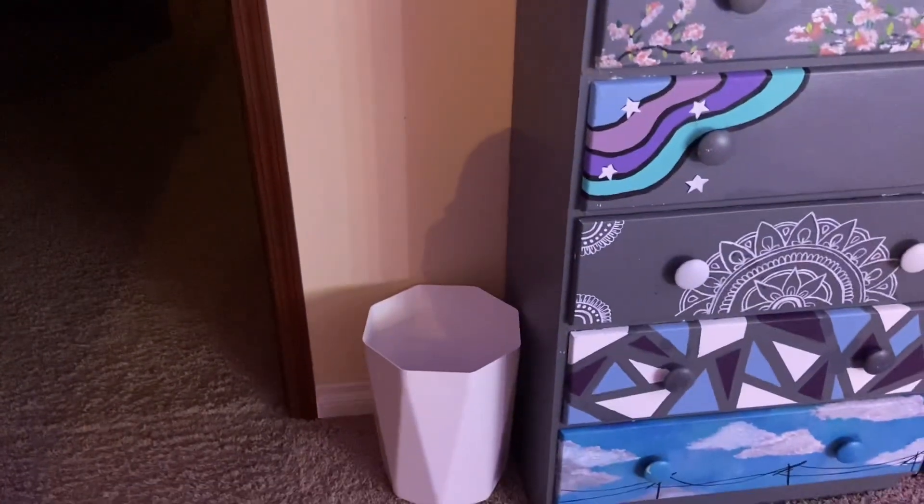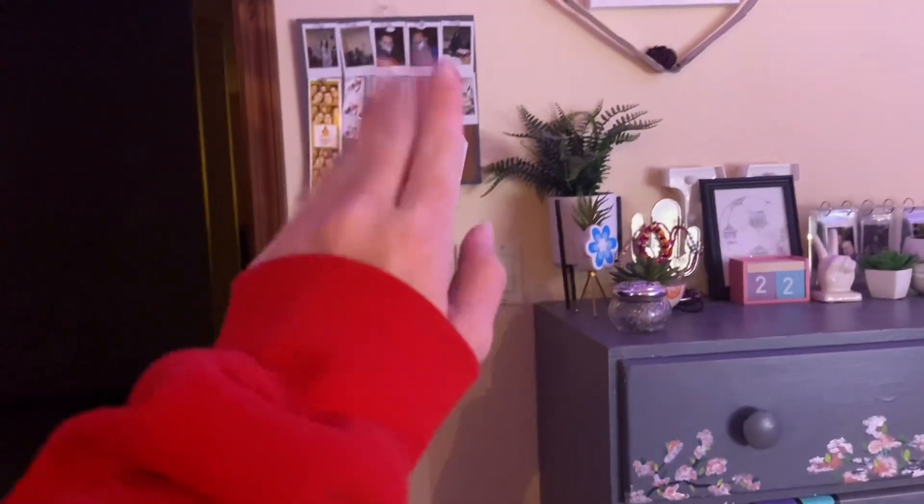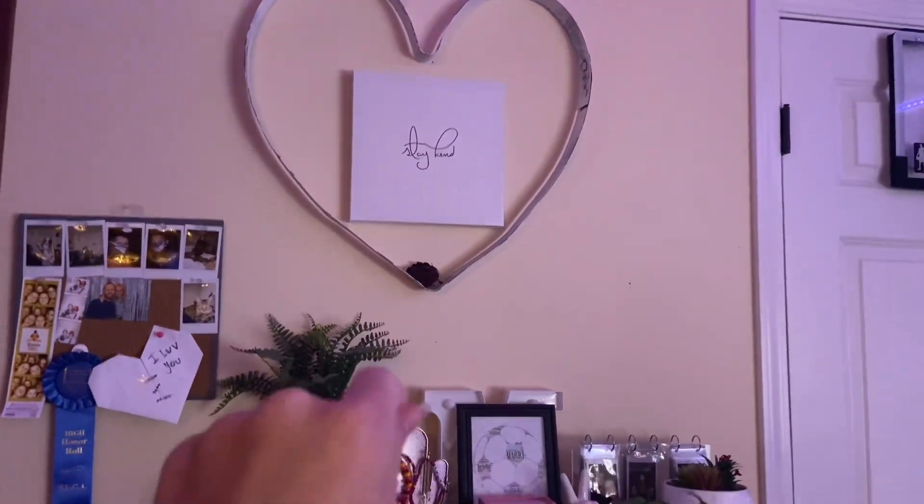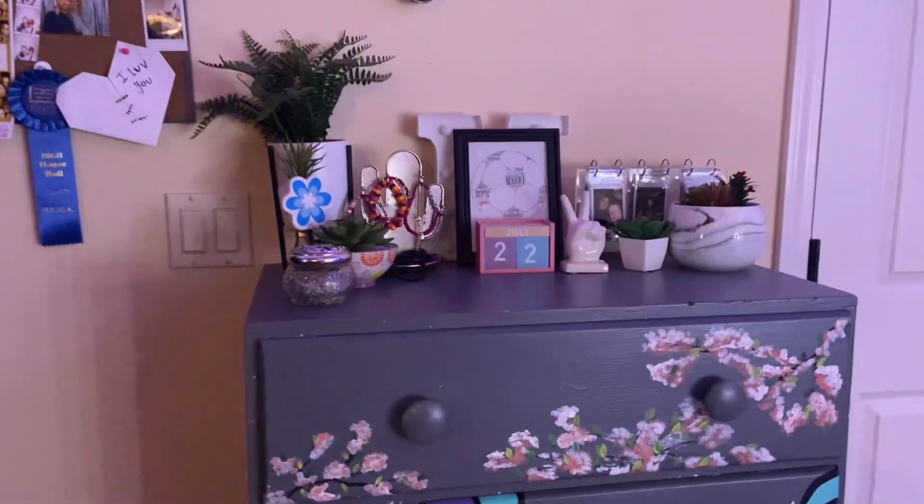Here's my door, and then I have my trash can here, just a little bulletin board, my light switch, and then I have these cute little signs and a rose that I think my cousin gave me.